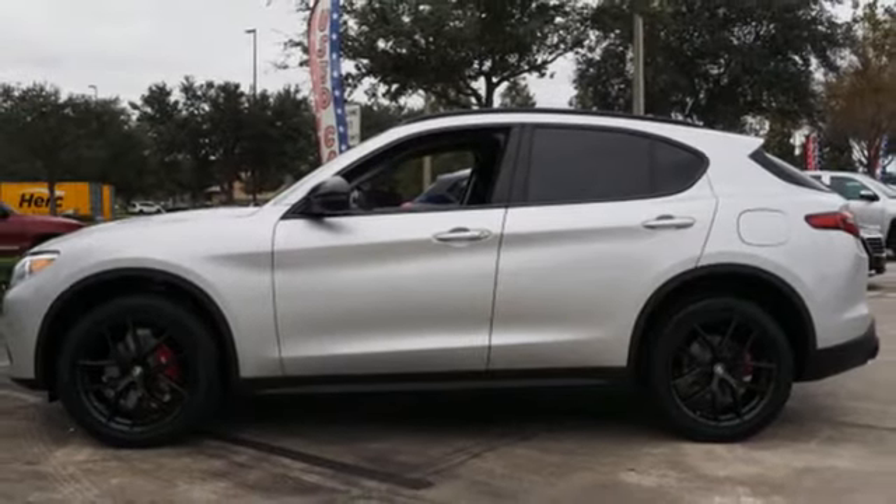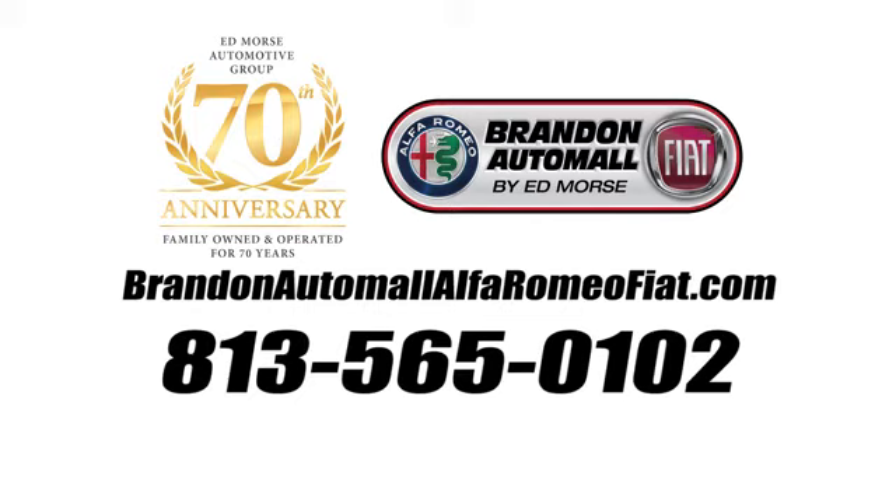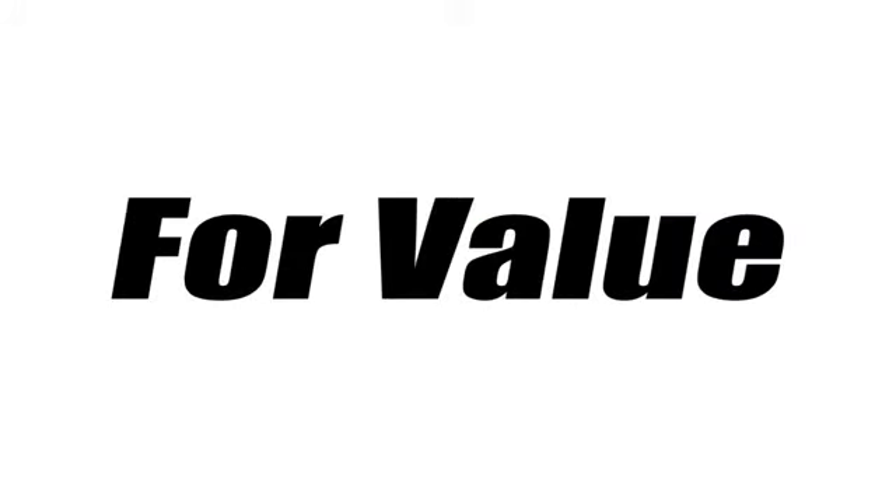You need to drive it to believe it. See it for yourself today. Call us today at 813-565-0102. For value and for service, it's Ed Morse.